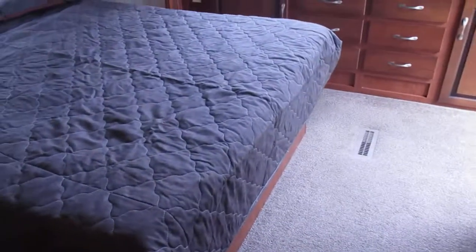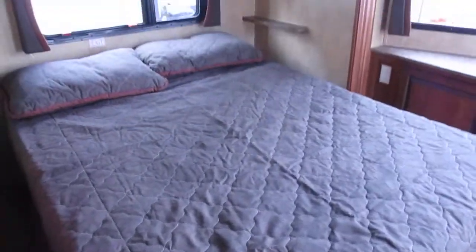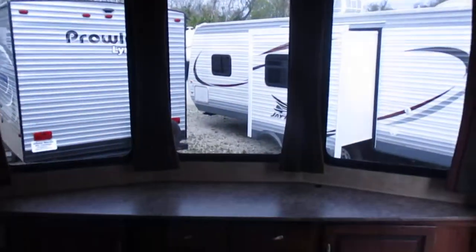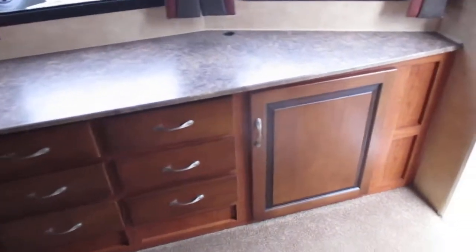This is in excellent overall condition. It's a pre-owned 2011 Jayco Bungalow 40BHS. The front master bedroom suite features a queen walk-around bed with lots of great storage.